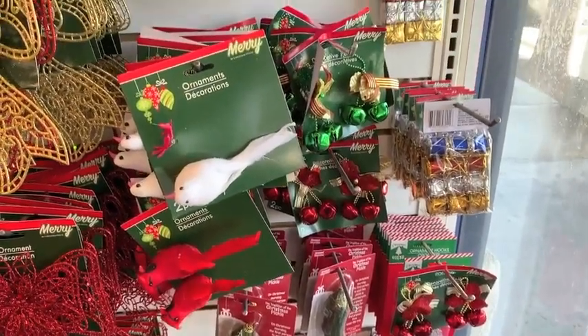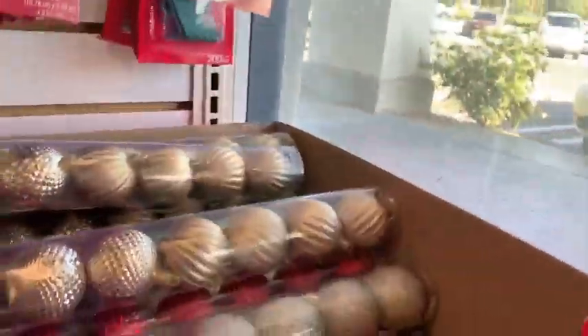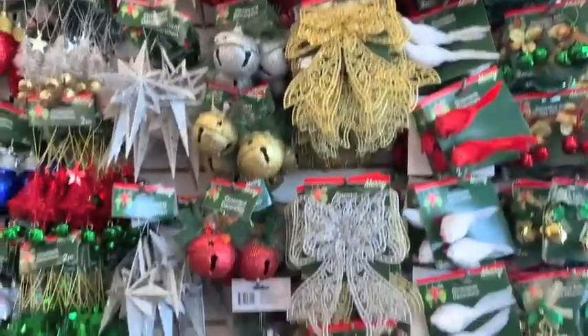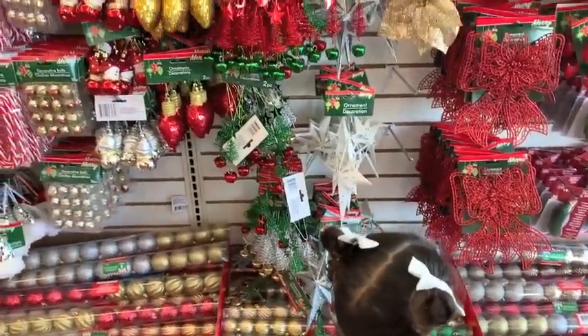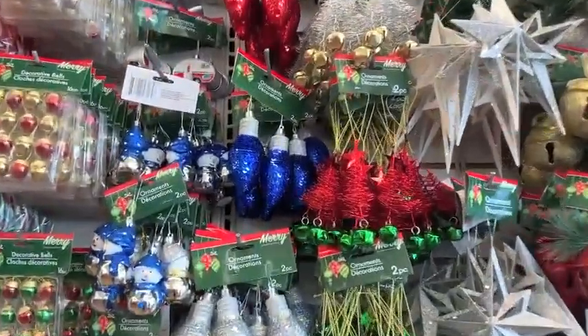A bunch of their assorted ornaments for a dollar. I'm going to show you my favorite in just a bit. But the birds, all the bells, all of these items are just a dollar and you get two. And then they had a bunch of glitter items — glitter bows in silver, red, and gold. And then a bunch of the bells were glittered as well, also just a dollar for two. And then lots and lots of little ornaments. If you're doing a tree for your little one's bedroom, go to Dollar Tree for their ornament selection — they had so much.